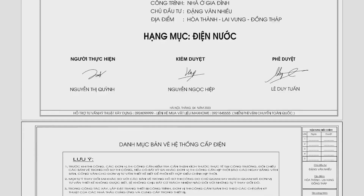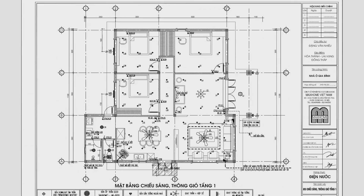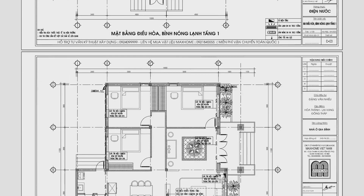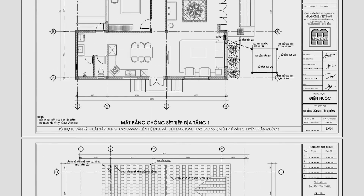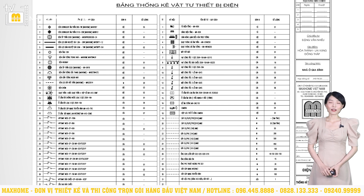Hồ sơ thi công lắp đặt điện nước có các mặt bằng như mặt bằng chiếu sáng, thông gió, mặt bằng bố trí ổ cắm, internet, mặt bằng điều hòa bình nóng lạnh, mặt bằng chống sét tiếp địa, mặt bằng cấp và thoát nước. Hệ thống chống sét tiếp địa là một chuỗi các cáp dẫn điện trở kháng thấp được liên kết với nhau và dẫn truyền xuống mặt đất, đảm bảo an toàn về người và thiết bị điện khi có sét. Đặc biệt, hồ sơ còn có bản thống kê các thiết bị điện và nước được sử dụng ở công trình một cách chính xác, tránh mua thừa hay thiếu.